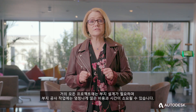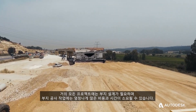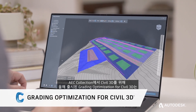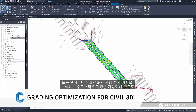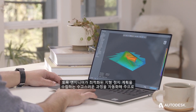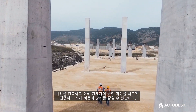Almost every project requires site design and moving dirt can be incredibly expensive and time-consuming. Grading Optimization for Civil 3D, released this year exclusively to Civil 3D in the AAC collection, helps civil engineers automate the laborious process of establishing an optimized terrain grading plan in ways that help save time, accelerate stakeholder buy-in and reduce material costs and waste.